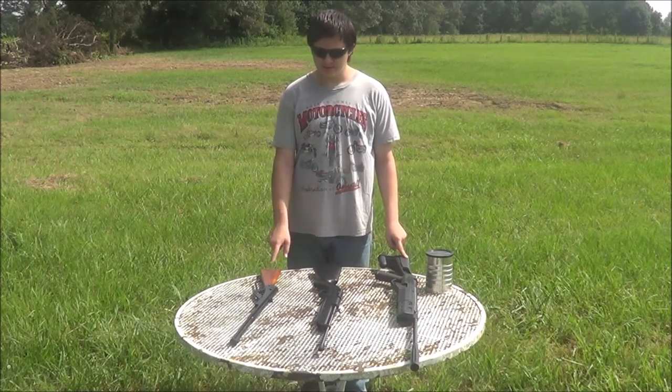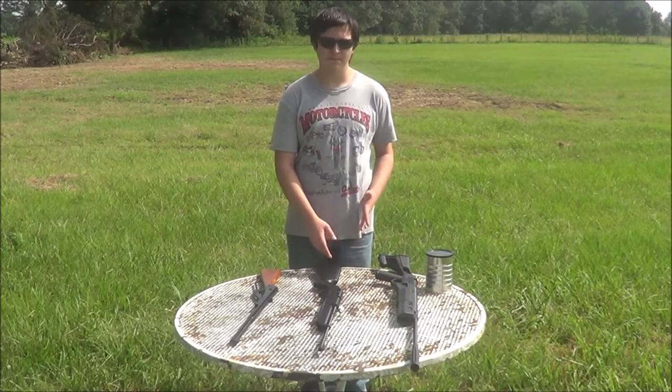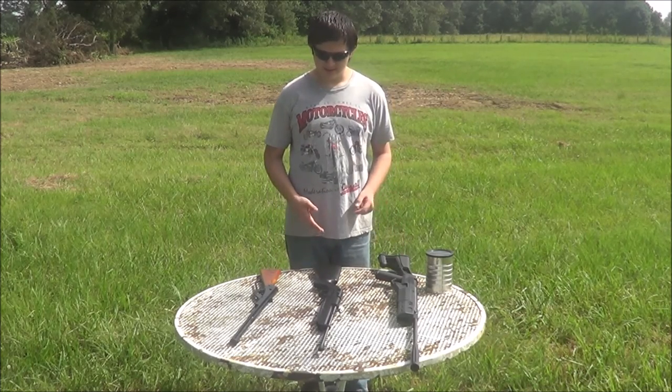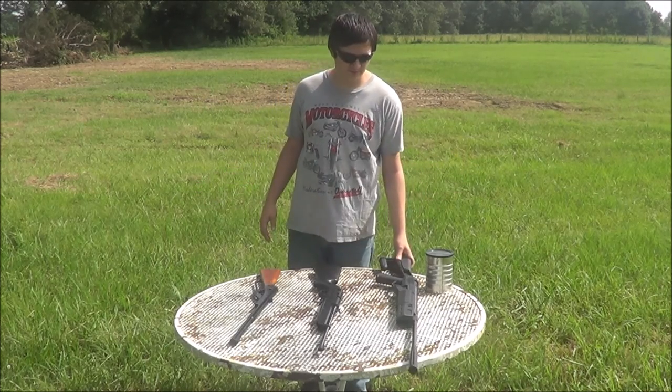This one's a pellet gun, this one's a BB gun, and this one shoots both BBs and pellets. This one can shoot both, but just listen to the rest of the video.